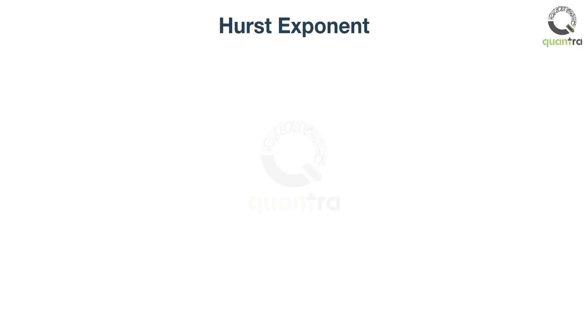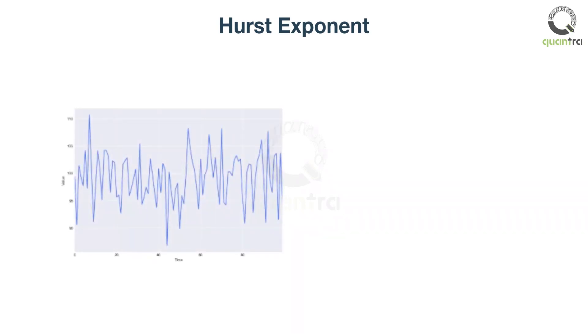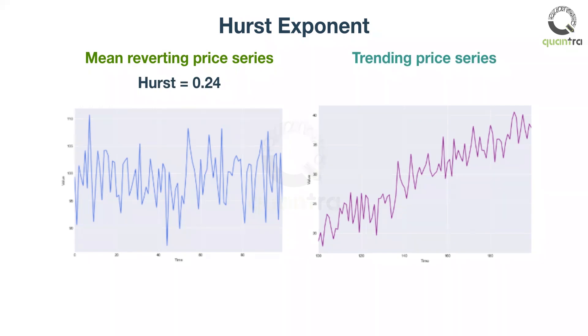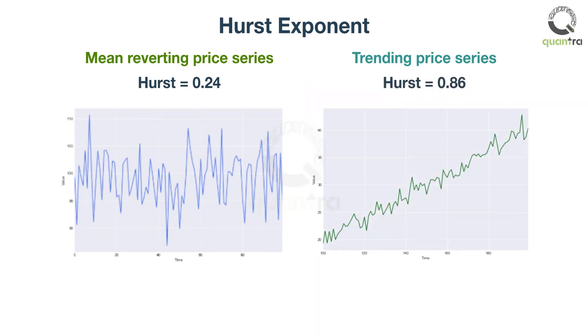A better method would be to use the knowledge of stats, such as the Hurst exponent, to identify if the price series is trending or not. The Hurst exponent value ranges from 0 to 1. For a mean reverting price series, the Hurst value will range from 0 to 0.5, and for a trending price series, the Hurst value ranges from 0.5 to 1. The higher the value, the more it is trending. In this way, you can identify the trend quantitatively.